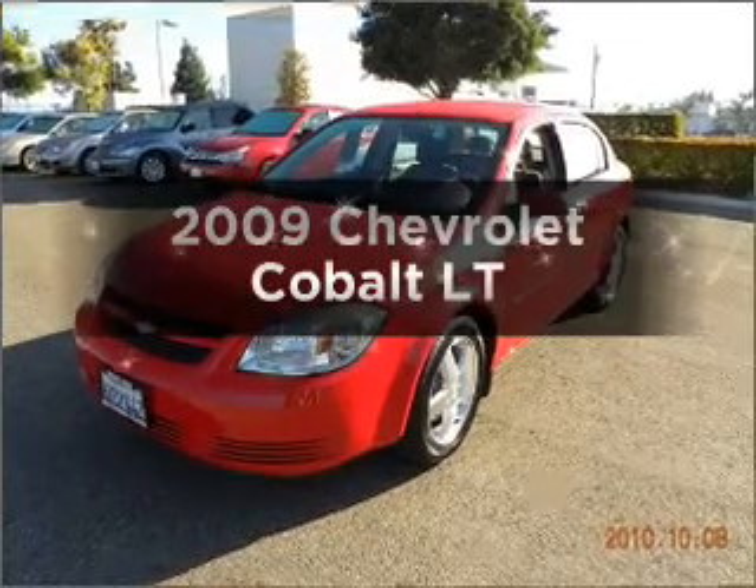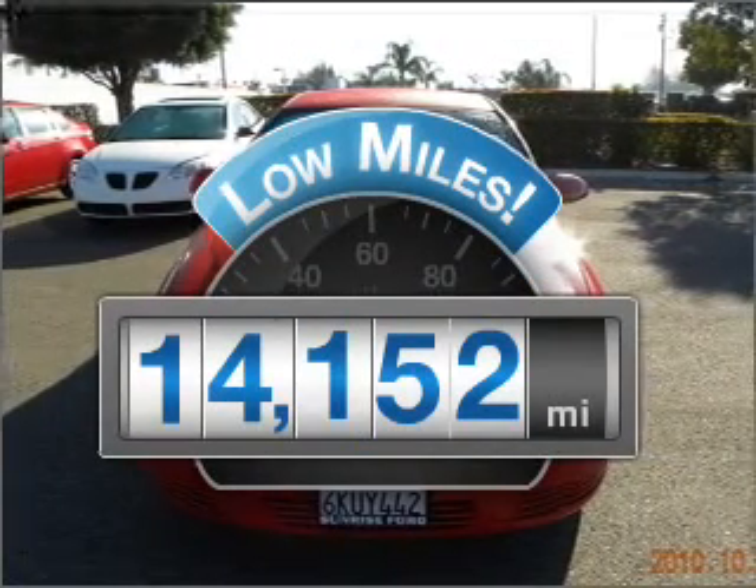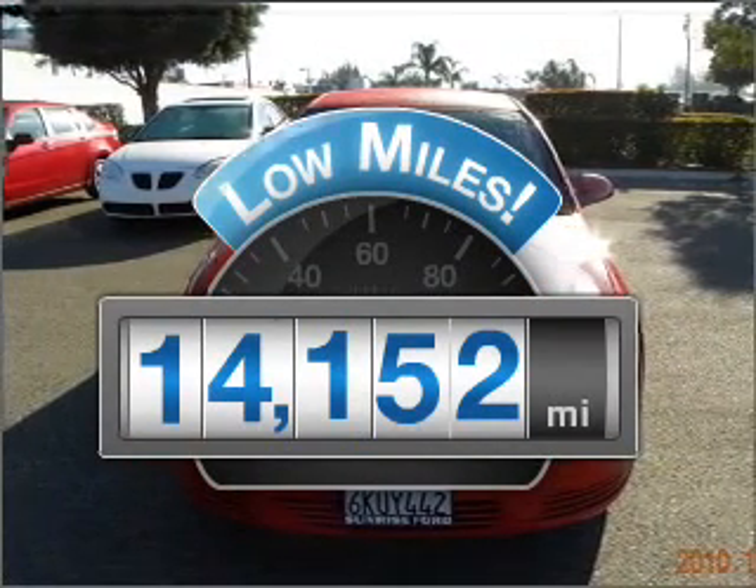Check out this 2009 Chevrolet Cobalt. Travel the roads in style and comfort in this great vehicle. Get more for your money with this vehicle that features low mileage and dependability.